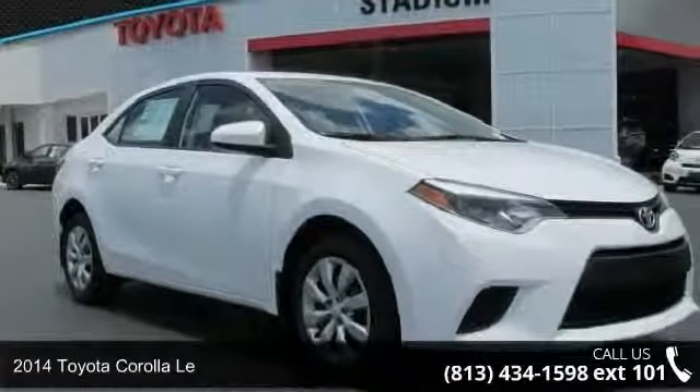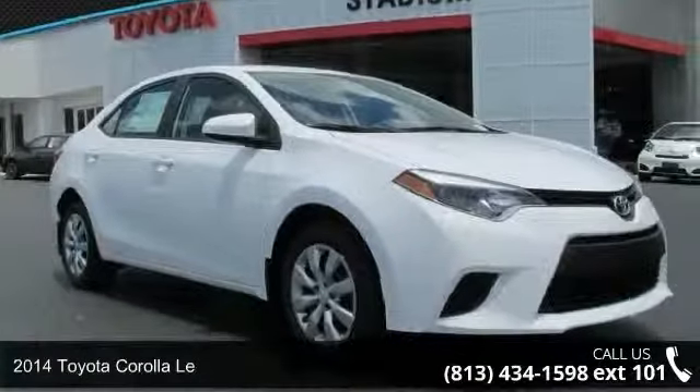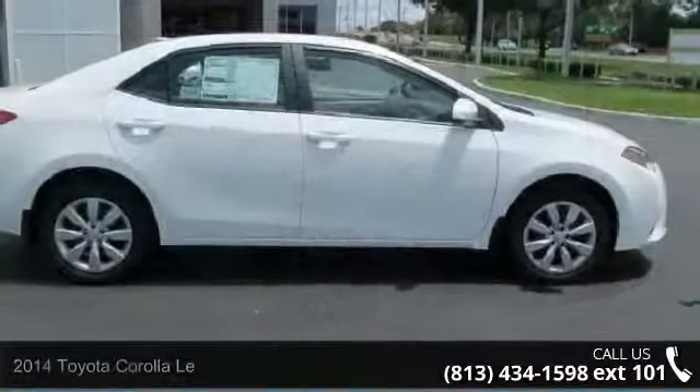Step into the 2014 Toyota Corolla. If you are looking for a first-rate auto, this one could be yours today.